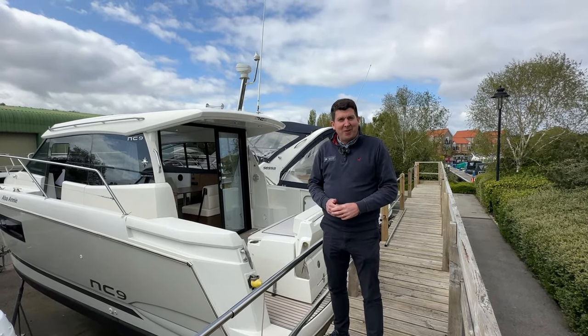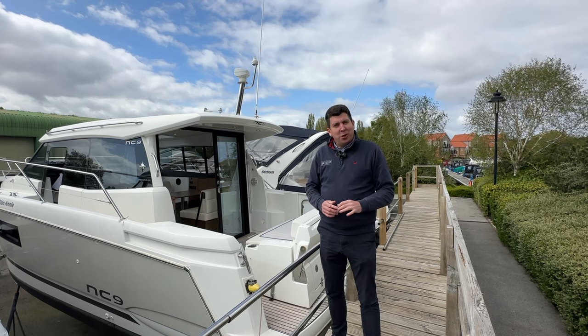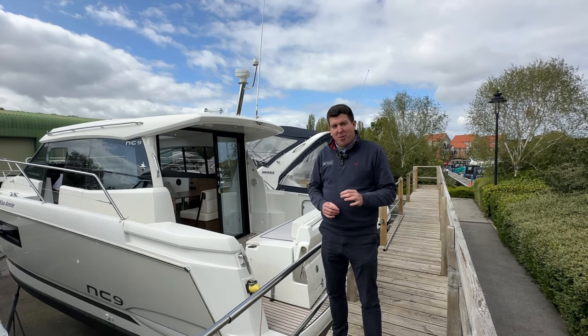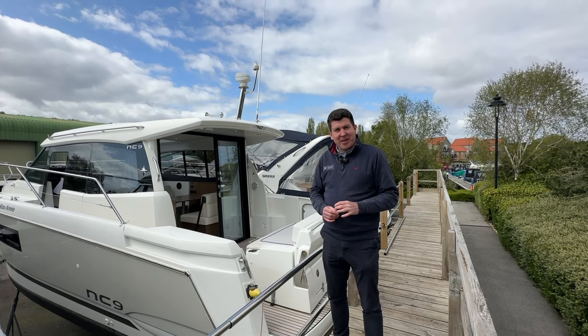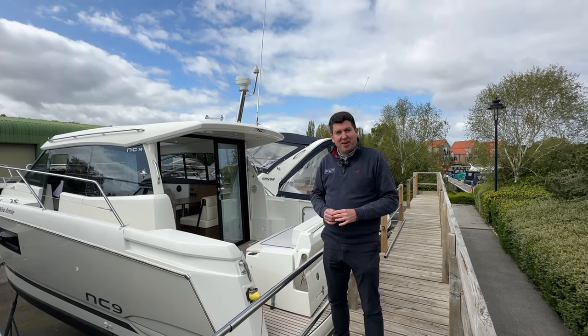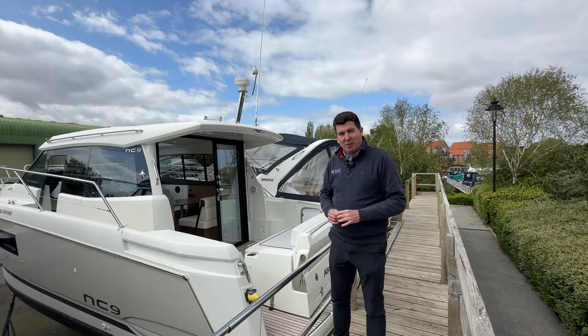Hi there, I'm Matt from Burson Waters Boat Sales here in Lincoln. Here's a short video showing you on board our one-owner Geno NC9. It's a 2019 build and we supplied the boat brand new in 2019 to the current owner. So let me show you on board.